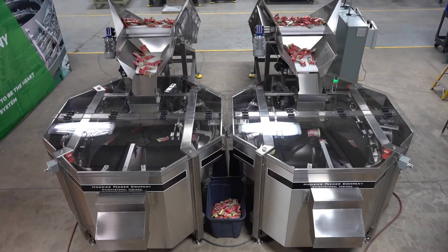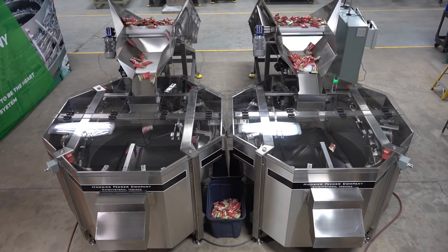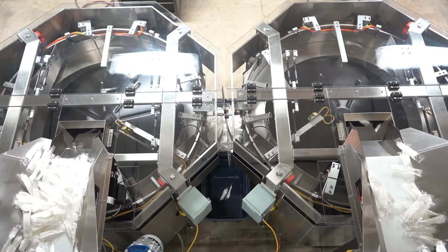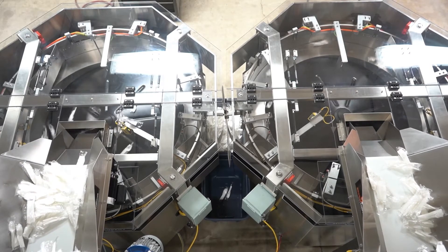Hoosier Feeder Company, in partnership with Hoosier Conveyor Company, unveils its most versatile centrifugal feeder: the School Lunch Kit Feeder. A customer in the robotics industry emphasized two primary requirements that the feeder must satisfy by the end of its creation.